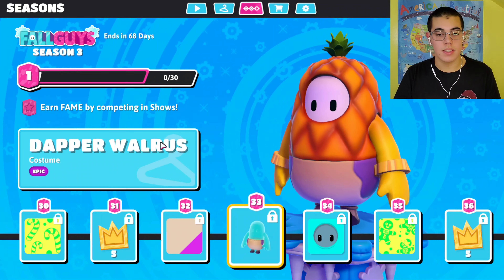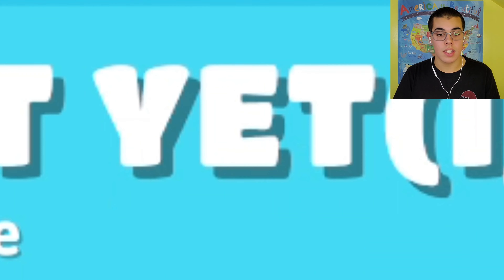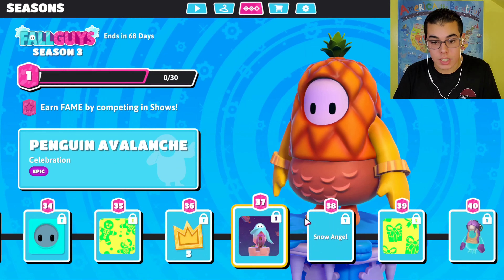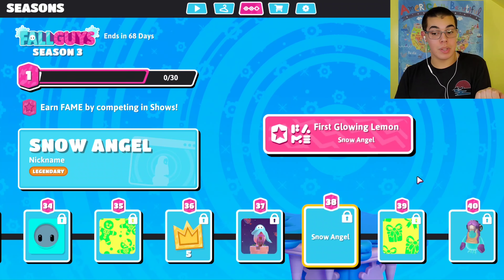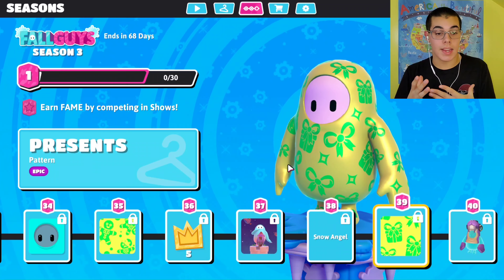Dapper Walrus — oh you gotta get to level 40 to get that! I definitely need to get to level 40 this time. Gingerbread Penguin. Avalanche Celebration — it looks like penguins are falling from the sky in the picture. Next we have Snow Angel — if I get to this one I'm definitely putting that on my name plate. And lastly we have a little present design, it's cute.